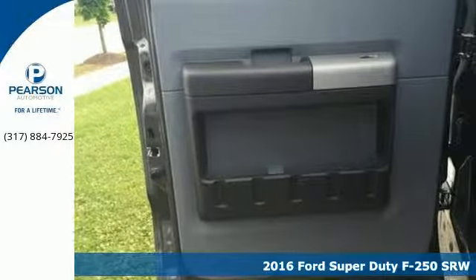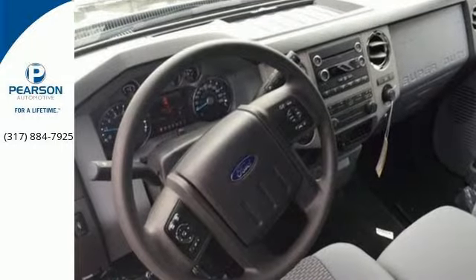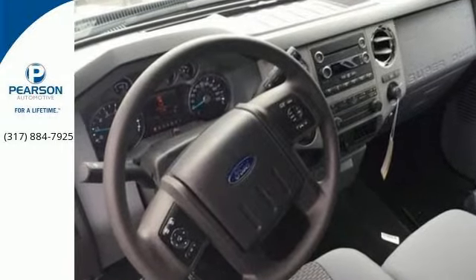It has all the power you want, combined with the trailer tow package, trailer sway control, and tow hooks to handle the haul.